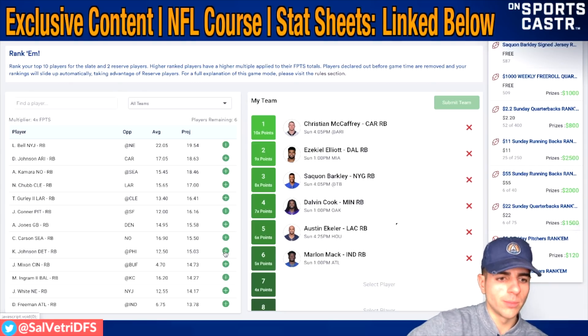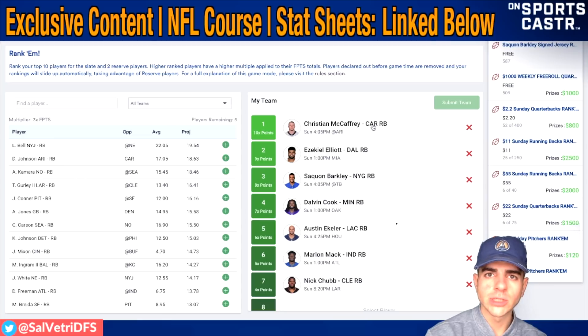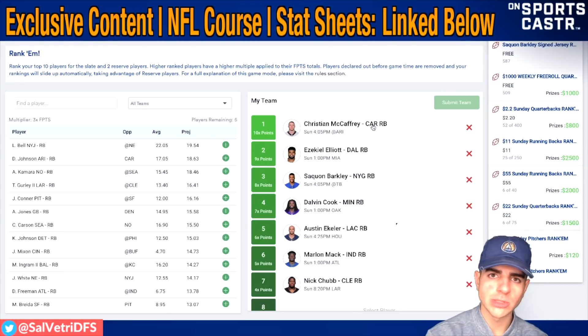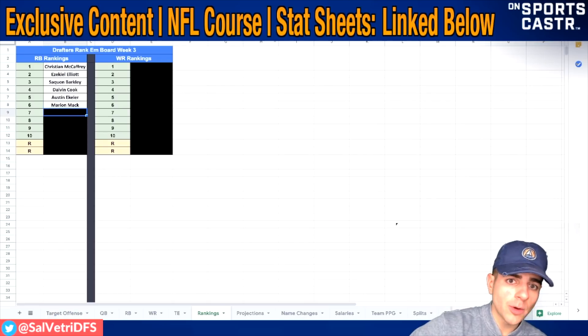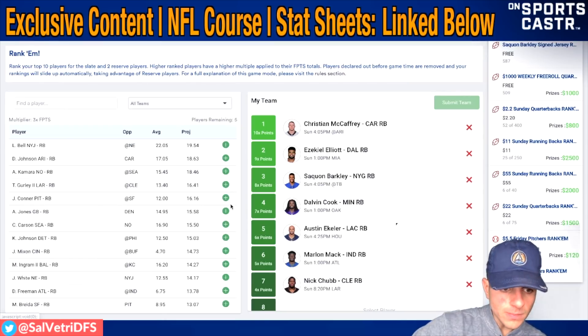Number seven is Nick Chubb. There was some concern that Chubb was coming off the field on third downs - Earnest Johnson was getting that work and caught a 27-yarder in the first quarter. But Chubb still had around 100 combined yards and a touchdown, and he gets a nice beneficial matchup against the Rams this week. No more Ndamukong Suh up front - he's shipped out to Tampa. Nick Chubb for my seventh spot, though it is concerning to see Earnest Johnson getting that third-down role.